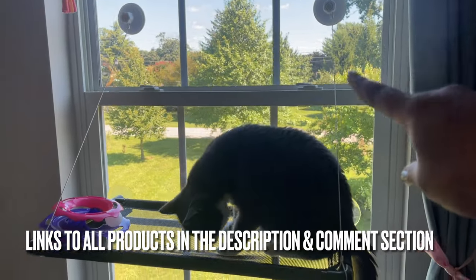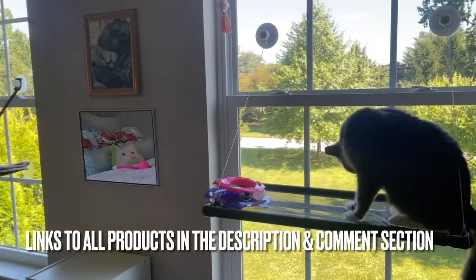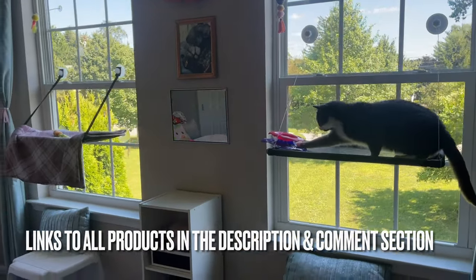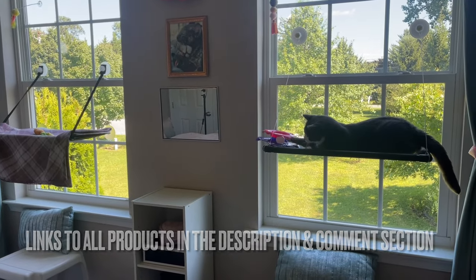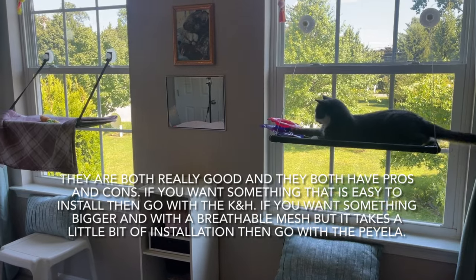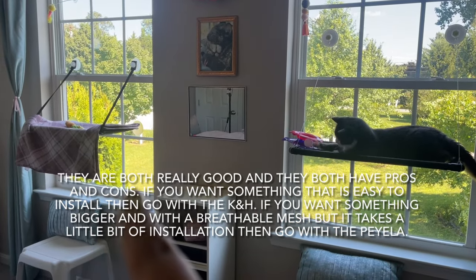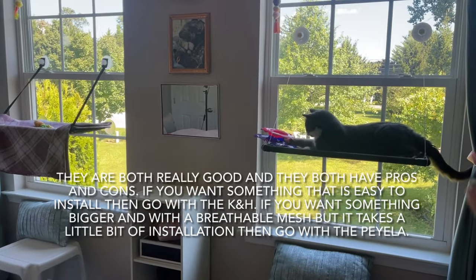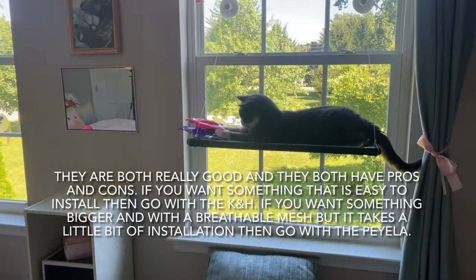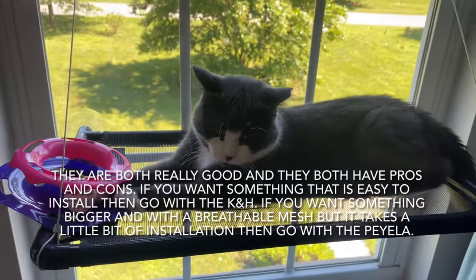The suction cups are essentially the same as the other ones, so there's not a big difference there. I hope this was a good review for you guys if you have cats and are looking for a cat hammock. Any of these are really cool — we've had the older ones for many years and the cats love them. This new one we just mounted and it seems Max loves it already.